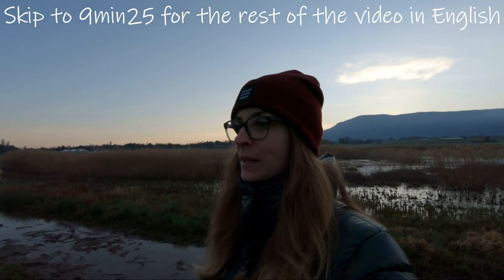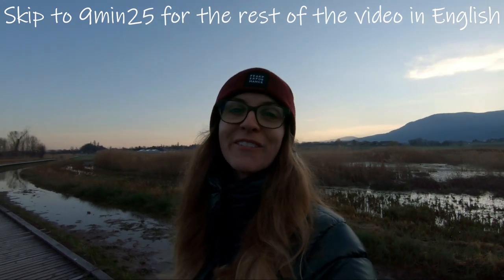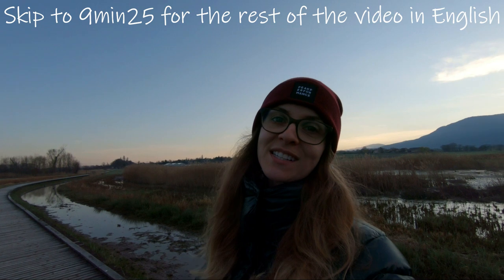We think it would have a bigger impact if we speak in English, which is why our channel is mostly in English. But if you ask, we can do French-only videos. Please leave a comment below to let us know what you prefer — English or French. Let us know in the comments so we can adapt to what you like and what you think would be best.